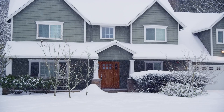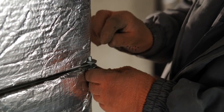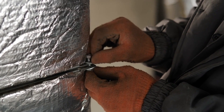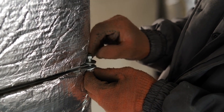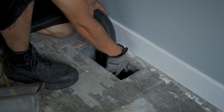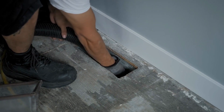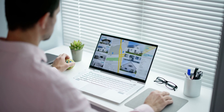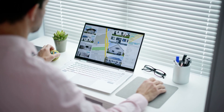Now let's address maintenance. February can bring some pretty harsh weather conditions, so it's essential to stay on top of property maintenance. Take the time to inspect your units for any potential issues such as drafts, leaks, or malfunctioning heating systems. By addressing these issues proactively, you can avoid costly repairs down the line and keep your tenants happy.